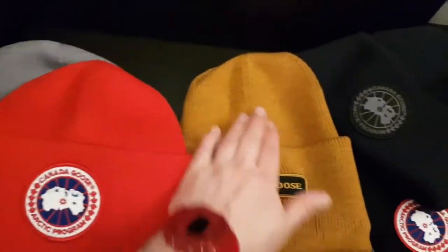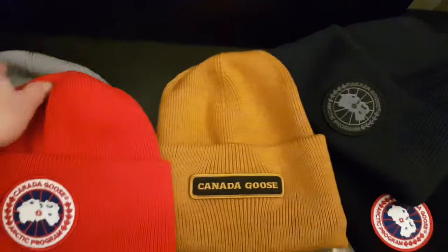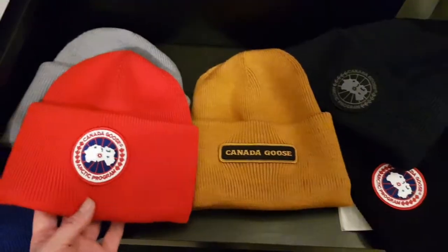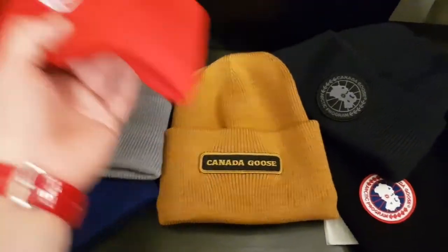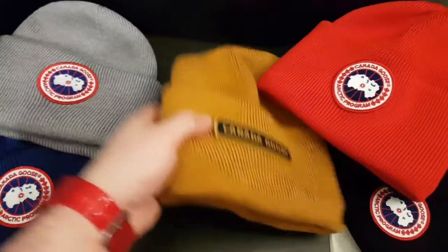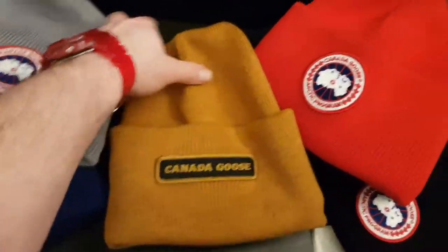The main difference between this beanie and these beanies, apart from the badge difference obviously, is the fact that it's a little bit taller on the head. This particular style is a lot taller, so this one's more rounded at the top, while this one tends to go a little bit more tall onto the head compared to that one — just a bigger hat, I guess.